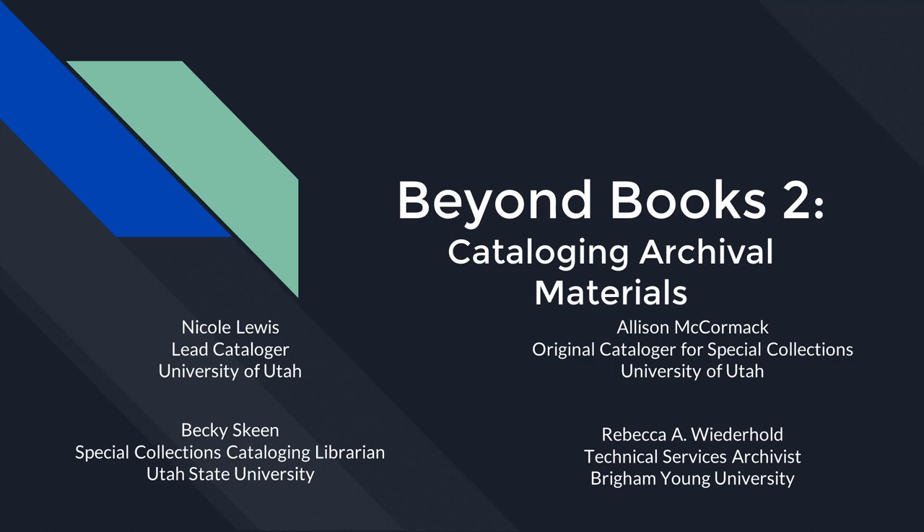It's 1:30. Welcome to Allie McCormick, Nicole Lewis, Becky Skeen, and Rebecca Widerhold — I want to pronounce it the German way. They will present today 'Beyond Books 1 and 2,' starting with 'Cataloging Archival Materials.' Erin Mendoza will introduce our presenters.